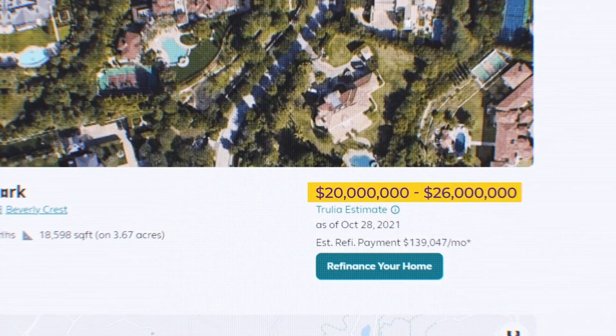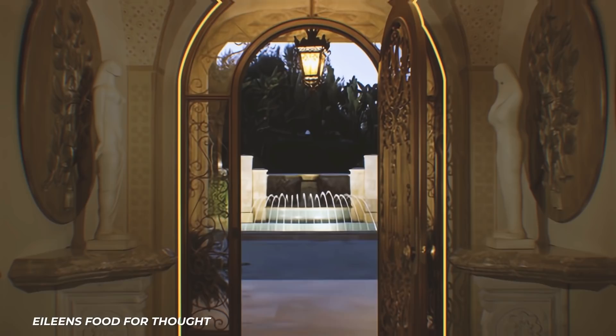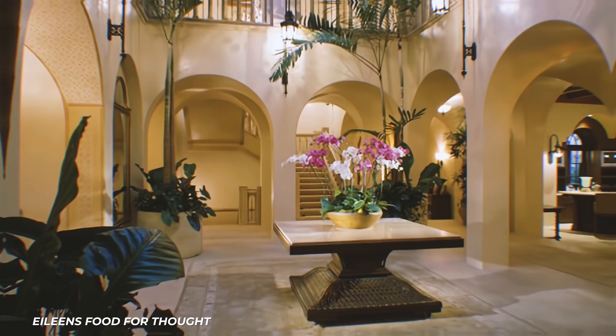Now the Beverly Hills abode is expected to be worth $20 million or more. In one of the home's entrance halls, an intricately designed door swings open to reveal a space that already looks like it belongs in a palace, and we've barely even stepped inside.